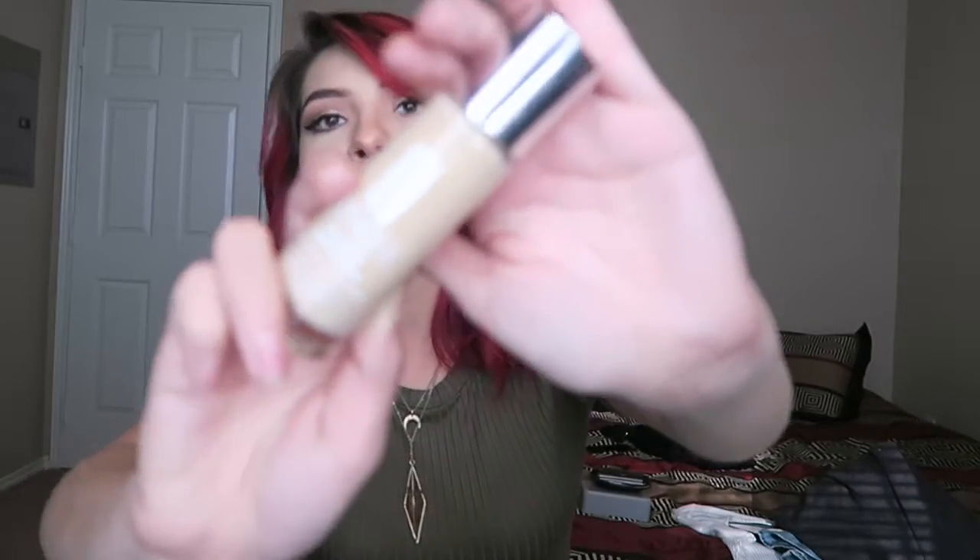I got it in the color linen VFN. Hopefully it matches me — I kind of just pictured my Estee Lauder and picked this one. It's supposed to be a really good foundation and great at covering like a concealer. I'm really excited to try this out and the packaging is so cute. Let me know in the comments if you want a review video.